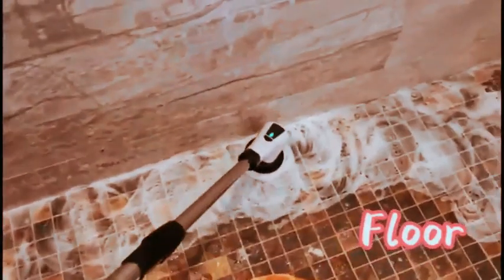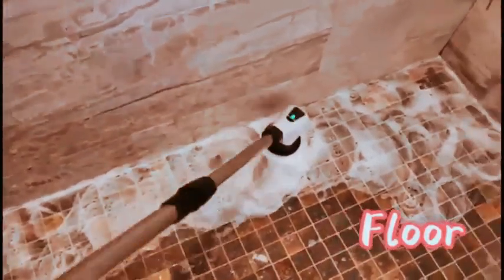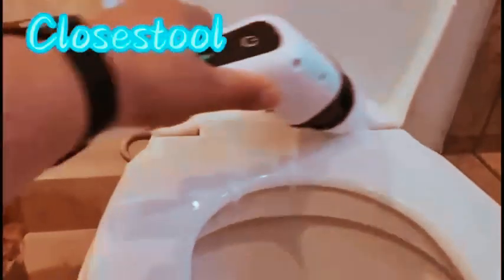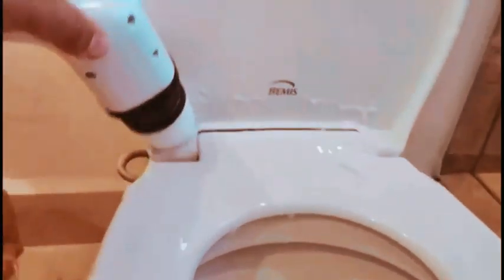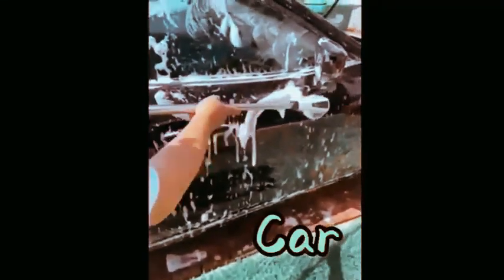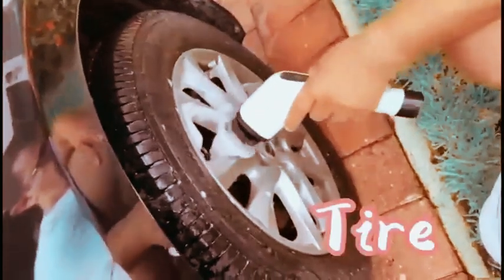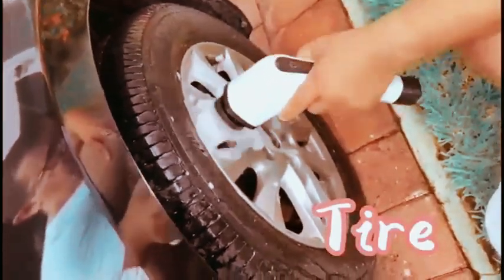Introducing the cordless electric spin scrubber, your go-to cleaning companion. With a powerful 400 RPM, this brush scrubber is perfect for home use. It comes with 8 replaceable brush heads, offering 90 minutes of work time. Featuring 3 adjustable sizes and 2 speeds, this scrubber is versatile for various surfaces like bathroom, shower, bathtub, glass, and even your car. Say goodbye to manual scrubbing and hello to effortless cleaning with this efficient and cordless spin scrubber. Upgrade your cleaning routine today.